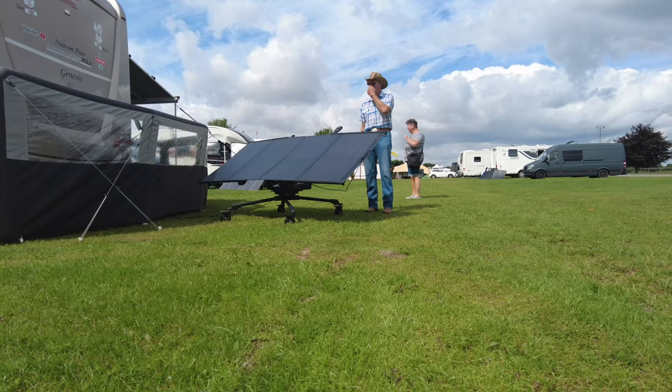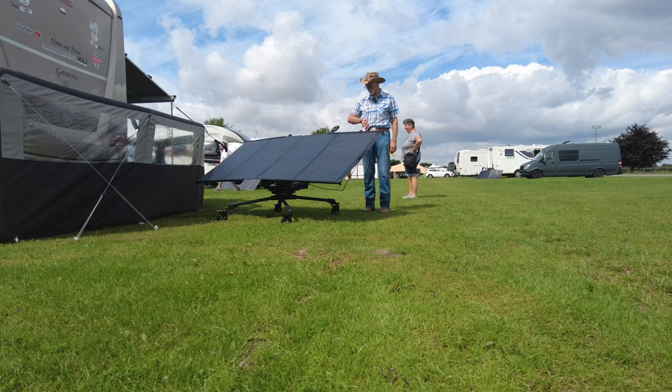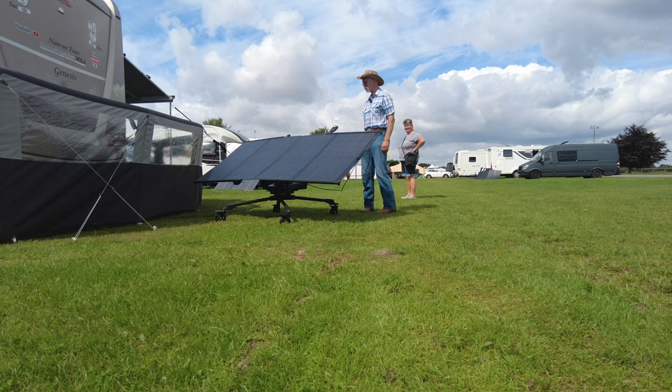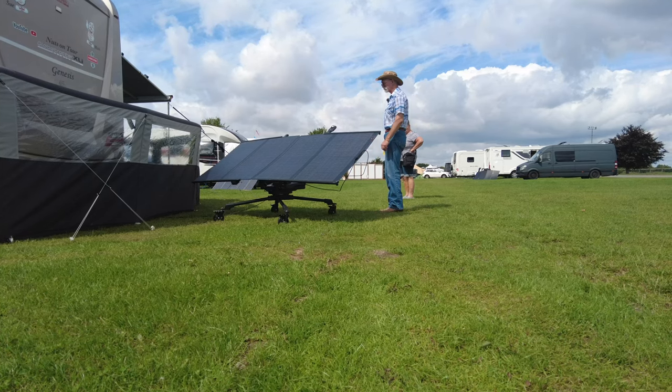So that's the eco floor set up and charging the bus up. According to that, it's going to take 53 minutes, so we'll be back in 53 minutes — we're now going for a walk.